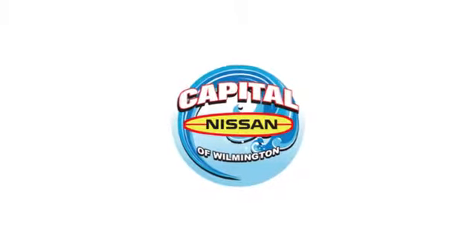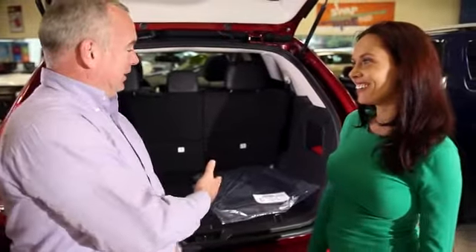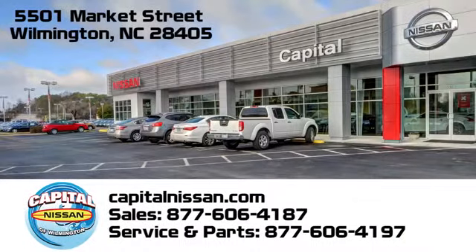Take it for a test drive today. Capital Nissan of Wilmington — allow us to demonstrate our commitment to excellence. We're conveniently located at 5501 Market Street in Wilmington, North Carolina.